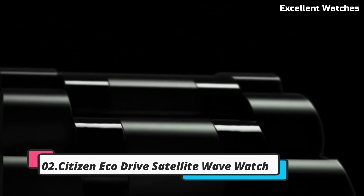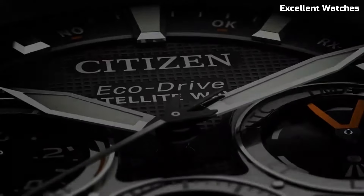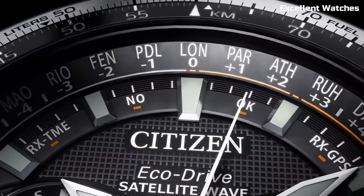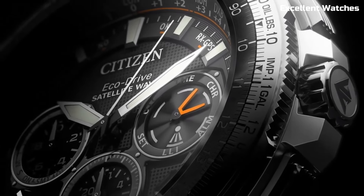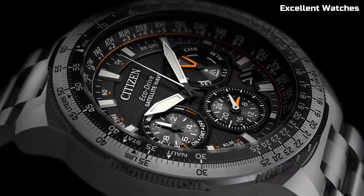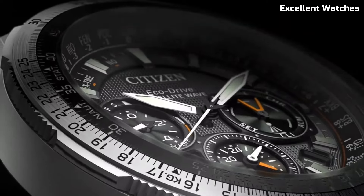Number 2: Citizen EcoDrive Satellite Wave. This watch is a pinnacle of precision and innovation, synchronizing with GPS satellites for incredibly accurate timekeeping and adjusting to your location in real time. It marries style with substance, featuring a sleek design and functions including world time, a perpetual calendar, and a power reserve indicator. Its eco-friendly EcoDrive technology ensures it's powered by any light source, eliminating the need for battery changes — offering unmatched precision and timeless elegance.